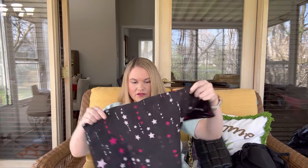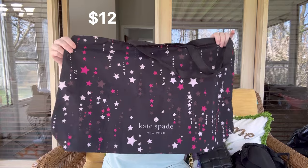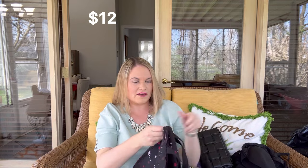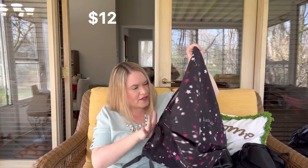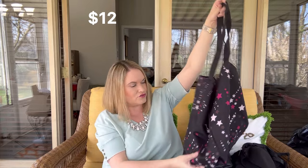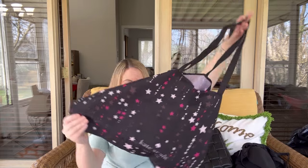Next up we have a little tote bag — and oh, this is Kate Spade, so that is great. I don't know if that was maybe a free gift with purchase. It would be a nice bag for travel, to put laundry in, or really anything — you could use it for anything. I will put a price on the screen for that.